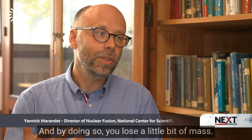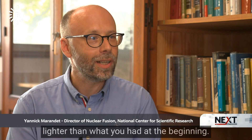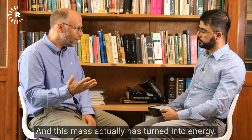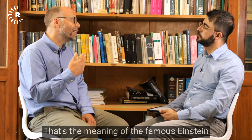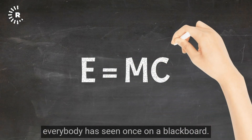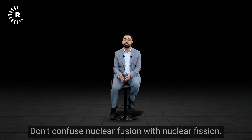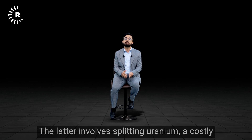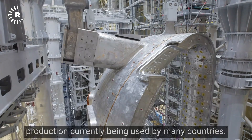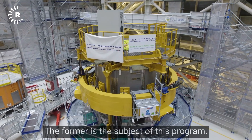By doing so, you lose a little bit of mass. If you weigh the products, they are a bit lighter than what you had at the beginning, and this mass has turned into energy. That's the meaning of the famous Einstein relation, E equals mc squared. Don't confuse nuclear fusion with nuclear fission — the latter involves splitting uranium, a costly and potentially dangerous method currently used by many countries.